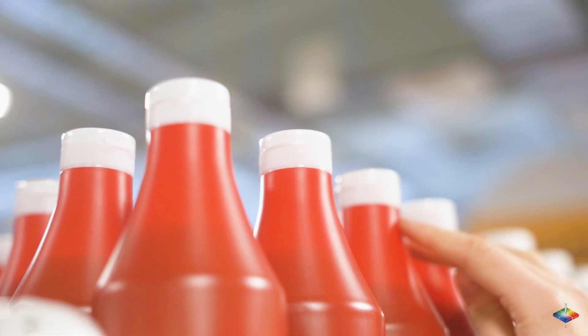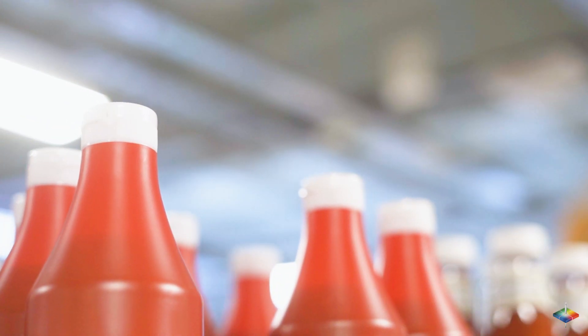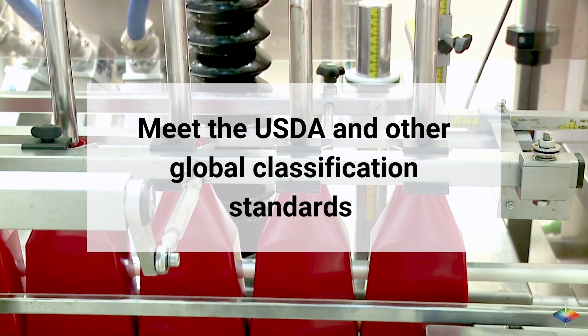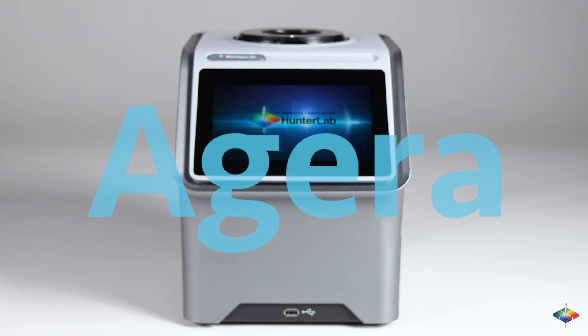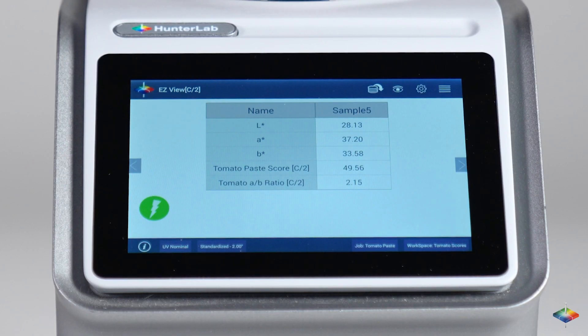It's necessary to obtain ripe red color tomatoes that appeal to consumers' buying habits and meet the USDA and other global classification standards. Aguirre is the latest spectrophotometer from the Hunter Lab family that can provide color data for any of the tomato measurement scores or scales you use.